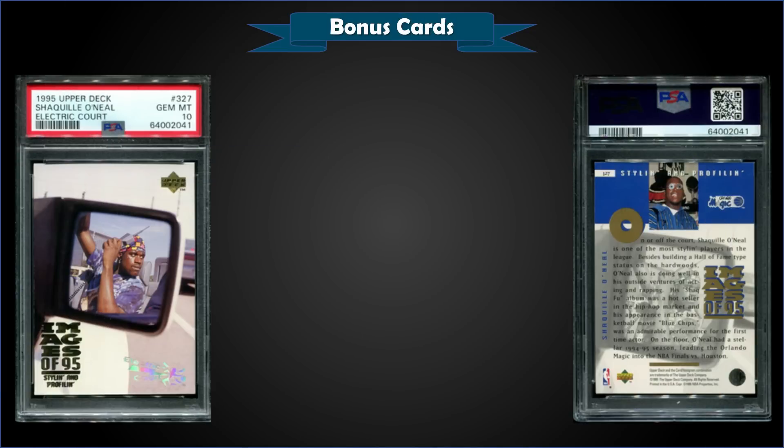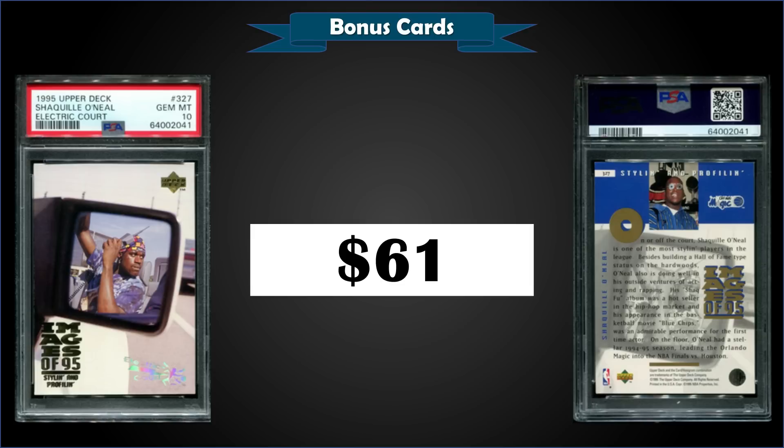First up from 1995 Upper Deck, we have a Shaquille O'Neal card — this is Images of '95. Check out the size of that phone — it's a picture of Shaq in the mirror of a car with a huge phone. This one is an Electric Court parallel, graded Gem Mint PSA 10, sold for $61. That is a record sale — previous high was $2.40 from October 2016. Pop of only six in the Gem Mint slab. Just for that photo, I'd pay $60 — I need one.